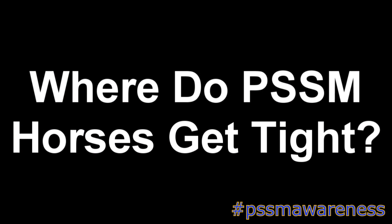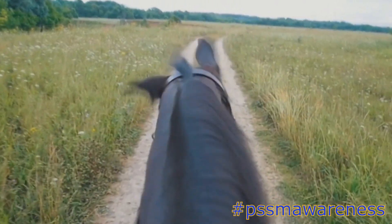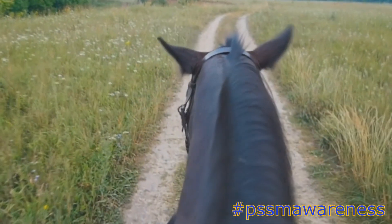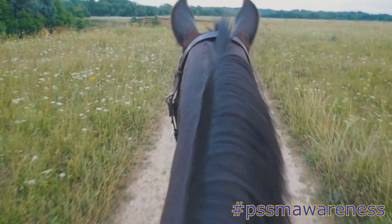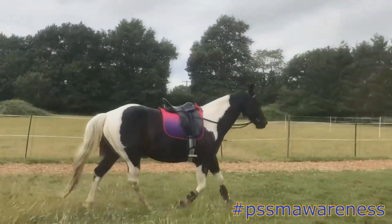Where do PSSM horses get tight? Number 1: Neck. More rare, but some horses will develop tightness in the neck and throat area, making contact and even breathing more difficult. Number 2: Shoulder. Some horses will develop tightness in the shoulders, restricting forelimb movement and even making the horse look lame.